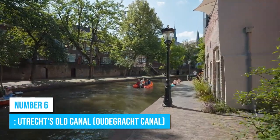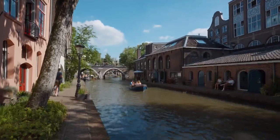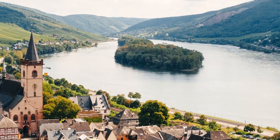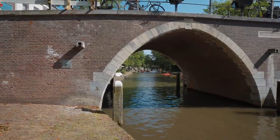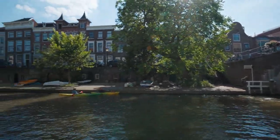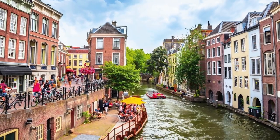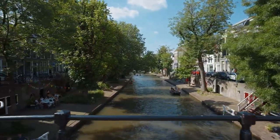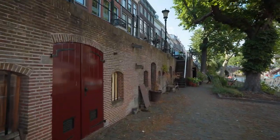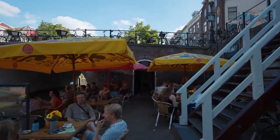Number 6: Utrecht's Old Canal. For a thrilling adventure, take a boat ride along Utrecht's Old Canal. This ancient waterway has an interesting history, once serving as a vital trade route connecting the Rhine and the North Sea, and even played a defensive role during conflicts, safeguarding Utrecht. Today, it offers an enchanting experience with scenic views that have charmed visitors for centuries. Feast your eyes on the well-preserved wharfs lining the canal, setting it apart from other inner-city canals worldwide. As you glide through tranquil waters, you'll also love the picturesque architecture, quaint bridges, and charming cafes that add to the idyllic ambience.